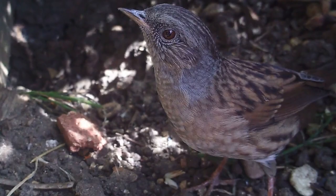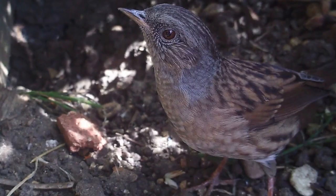The trail camera also captured the dunnock after its share of the food. See what you can discover in your own garden and out on a walk.